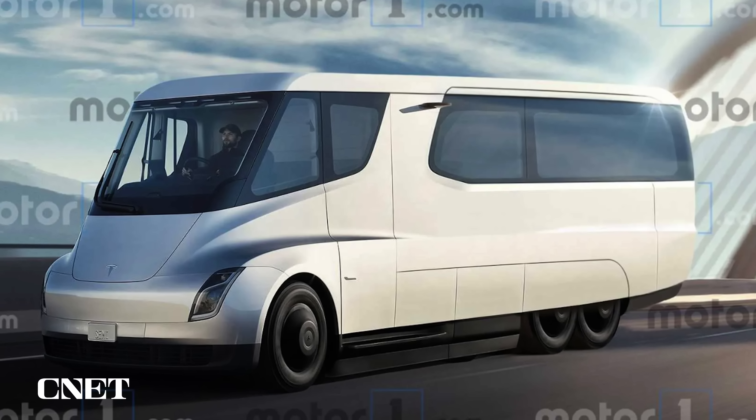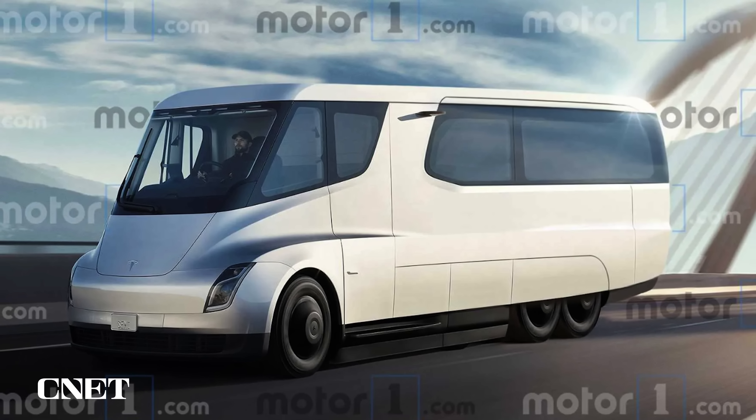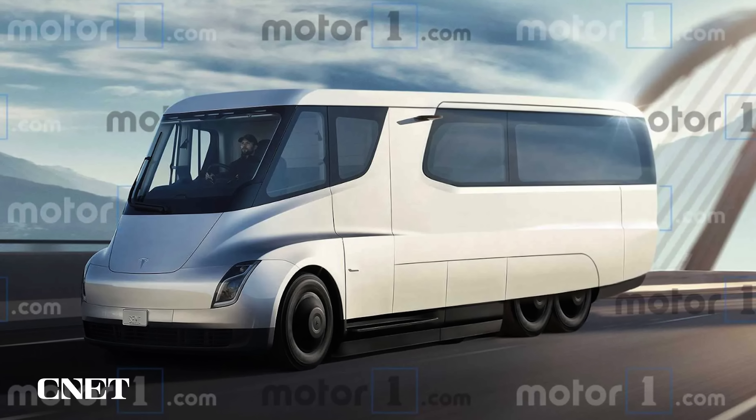And the other shoe left to drop — who will be the first Tesla enthusiast who shells out to buy one of these semis for their own use and convert it into a really slick RV? Motor One did a rendering of what that might look like, and it looks pretty good. You know someone's working on that.